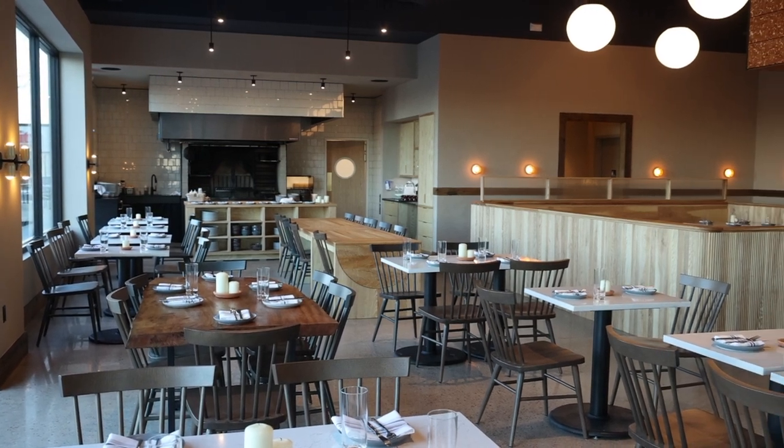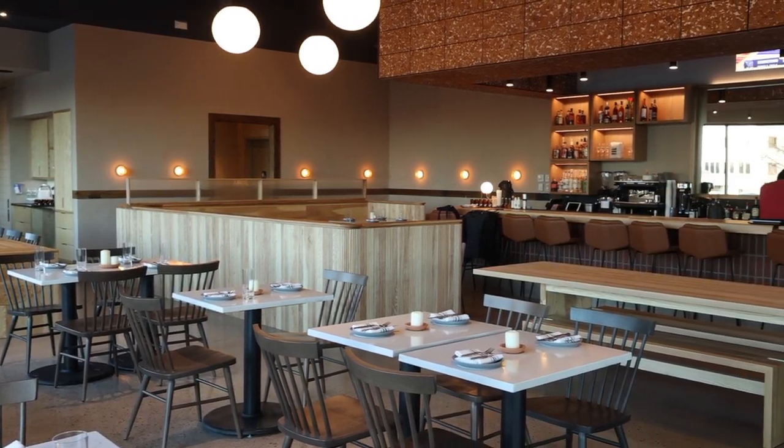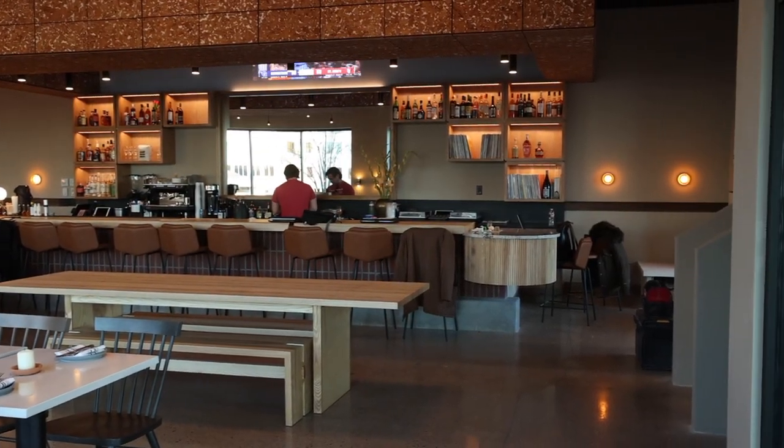For the past couple of months, I've been working in a restaurant called First Mile Kitchen. I've built multiple components, and this week I'm going to show you in detail a lot of those things. This is a really unique restaurant that's opening soon in Wichita.